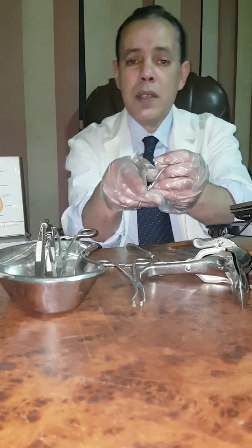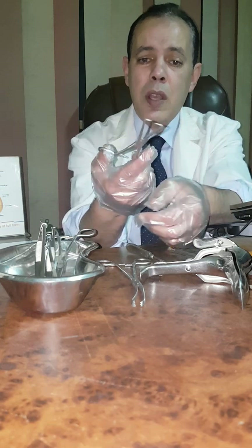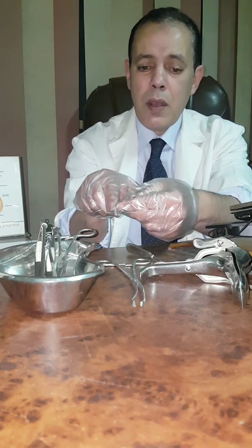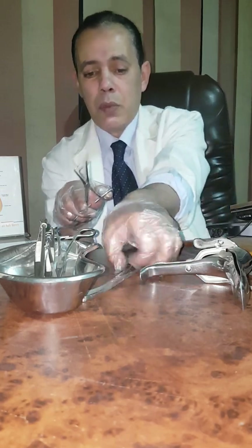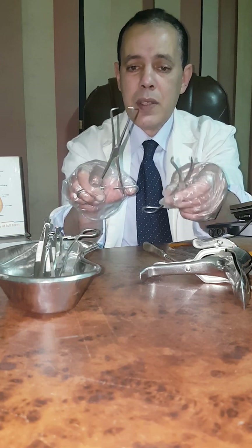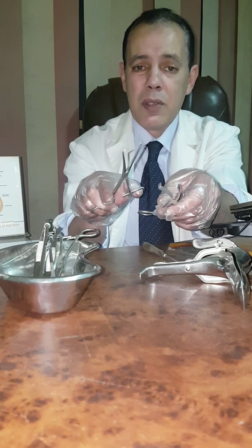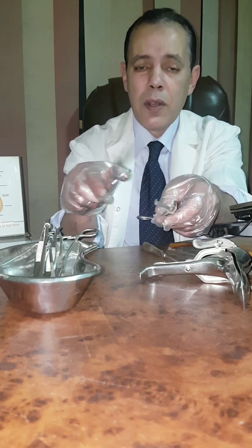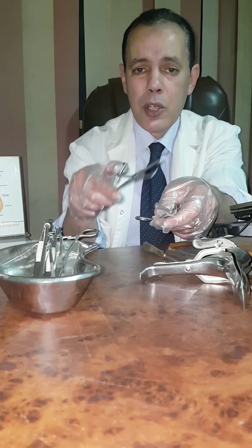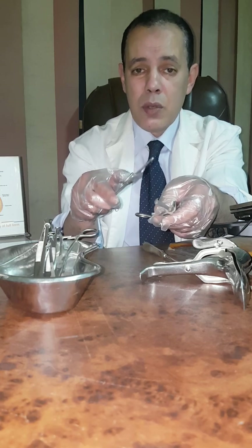This one is the single-toothed vulsellum. As you see, this is single-toothed — it's more sharp and more injurious to the cervix. The multiple-toothed is less traumatizing, as you see. Both of them are used for holding the lip of the cervix during different procedures like IUD insertion, gynecologic operations, and hysterosalpingography.